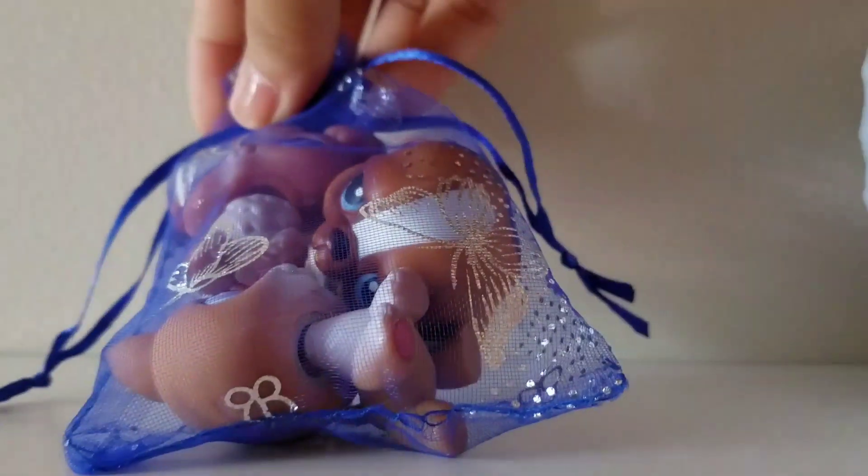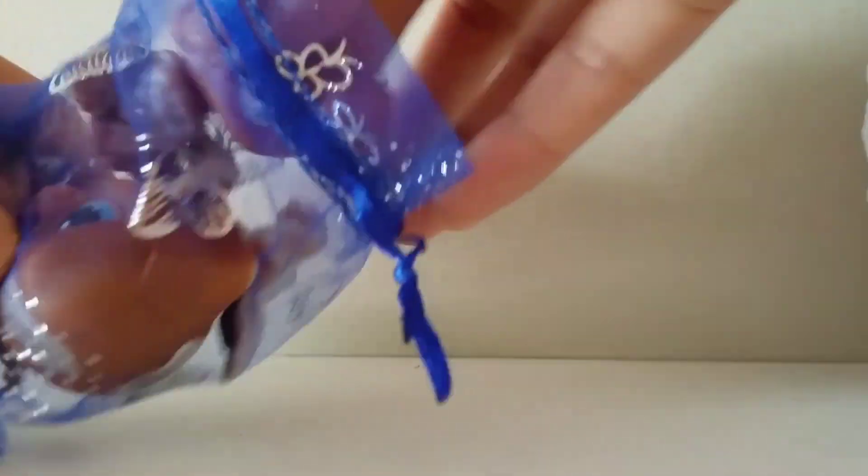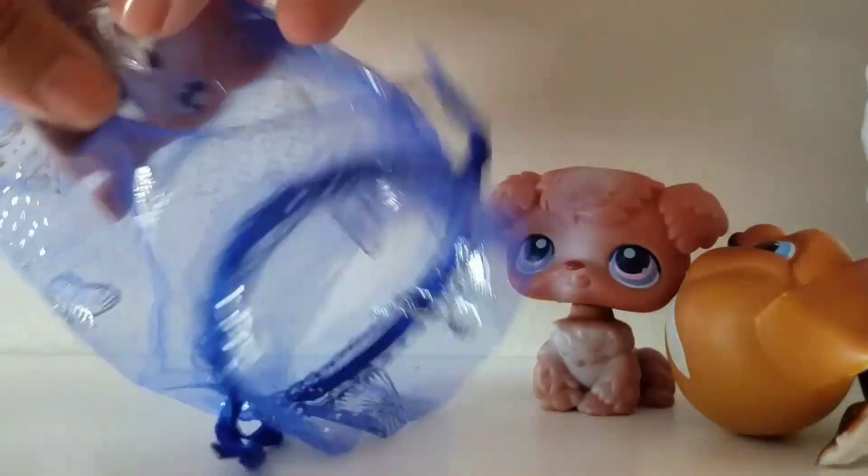It didn't come with any accessories, but it came with this cute bag. I got three Little Pet Shop figures. I already opened it and already took the LPS out.